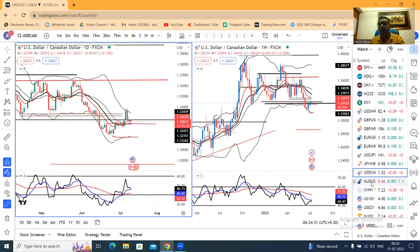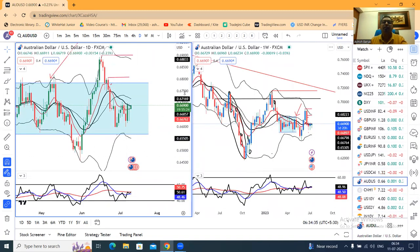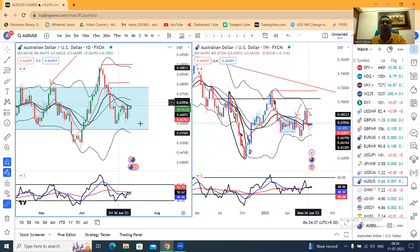The Aussie dollar, compared to our price analysis, shows that the Aussie dollar is heading towards 0.66. However, the high of July has not yet been given.